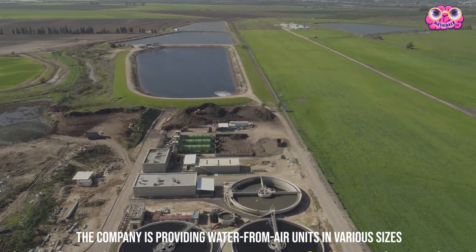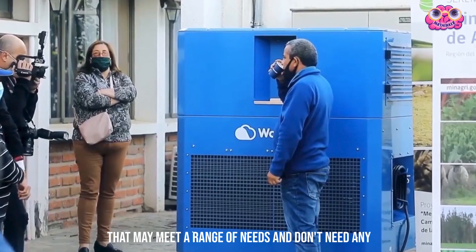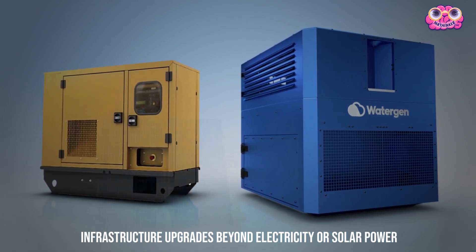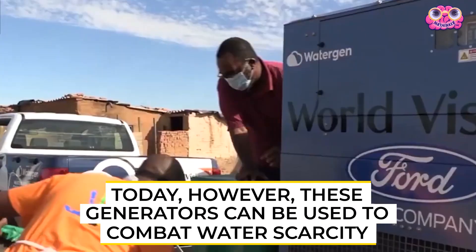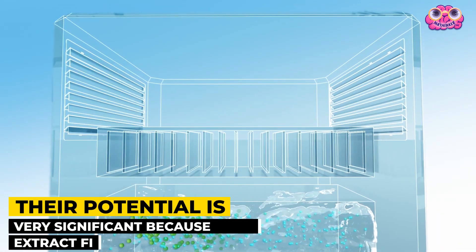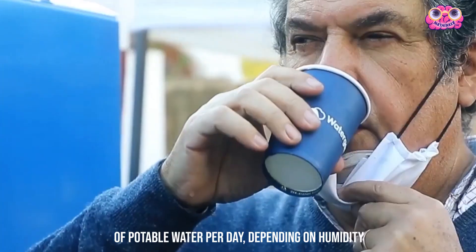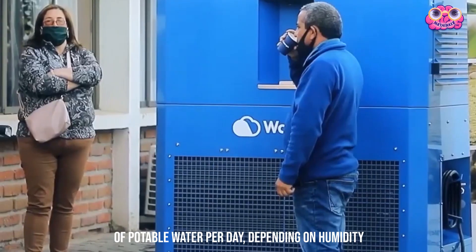The company is providing water-from-air units in various sizes that may meet a range of needs and don't need any infrastructure upgrades beyond electricity or solar power. Today, these generators can be used to combat water scarcity in many poor nations. Their potential is very significant because they can extract 5,000 to 6,000 liters of potable water per day depending on humidity.